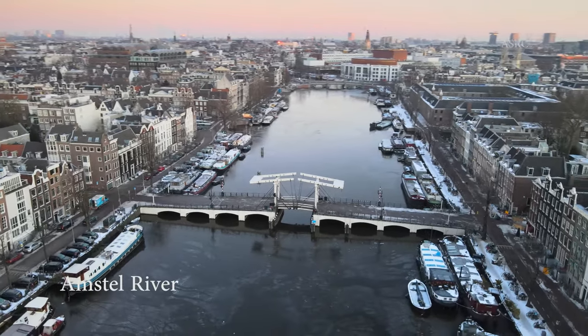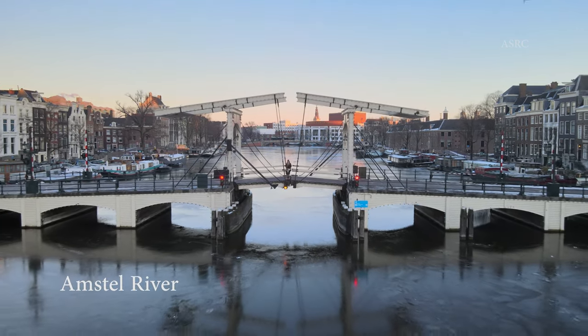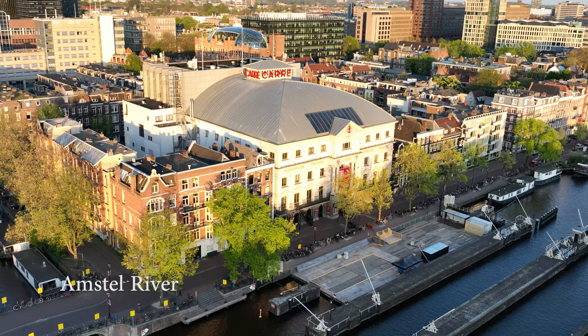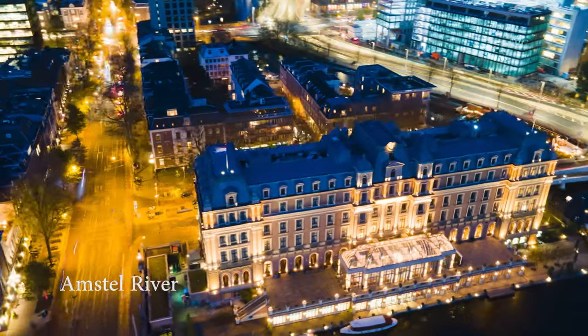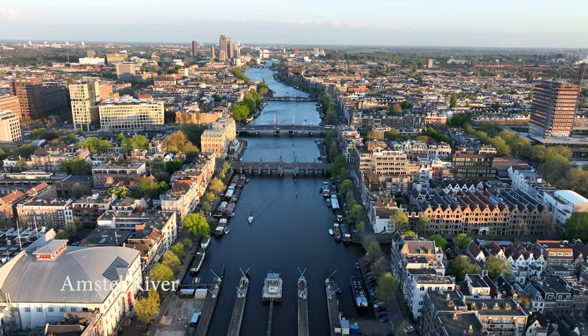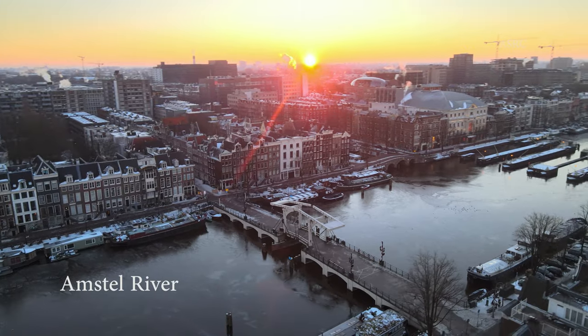The Amstel River is a major river flowing through some of the city's most iconic landmarks, including the Magere Brug, also known as the Skinny Bridge, the Royal Theatre Carré, and the historic Amstel Hotel. The riverbanks are lined with charming cafes, restaurants and museums, making it a popular destination for tourists and locals alike.